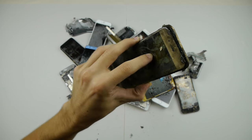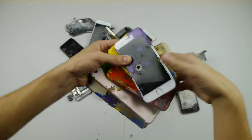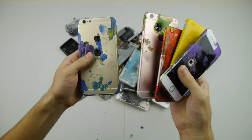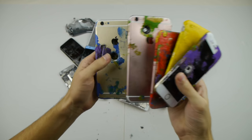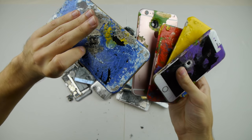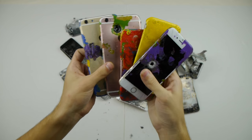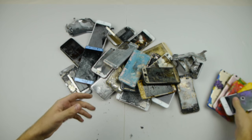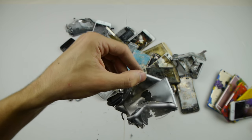I also have a collection of different ones from I think a single video where I dipped them all in paint and then I got a nail through them or shot them — I forgot what I even did with these. But yeah they all got holes in them, there are different colors, they're all iPhone 6s, 6 Plus, or 6s Plus.